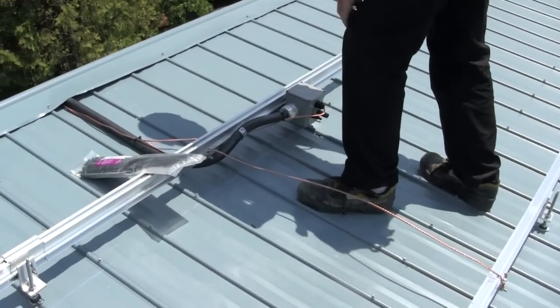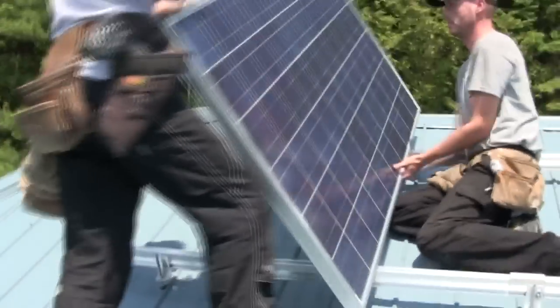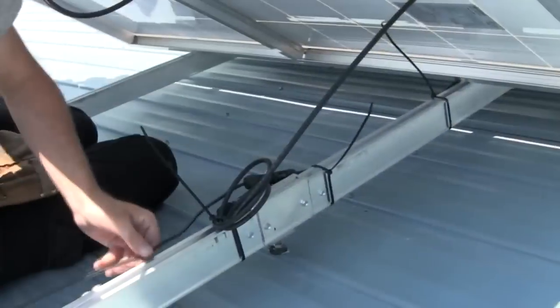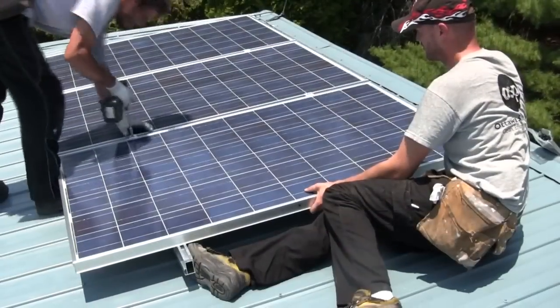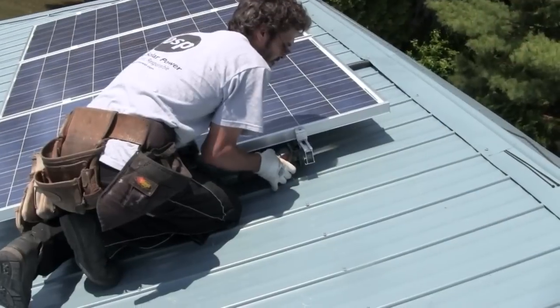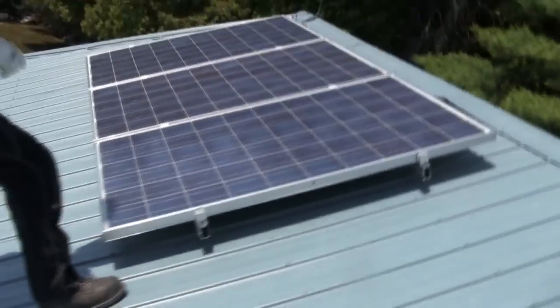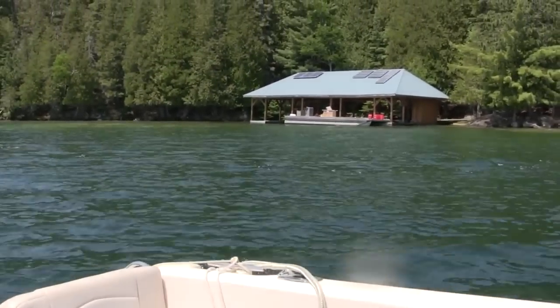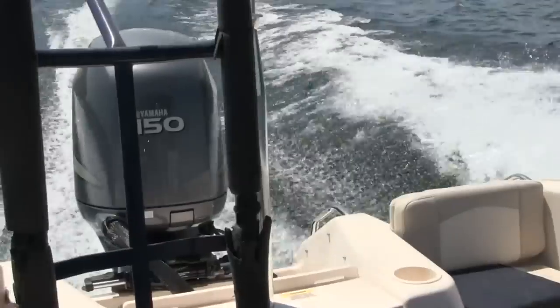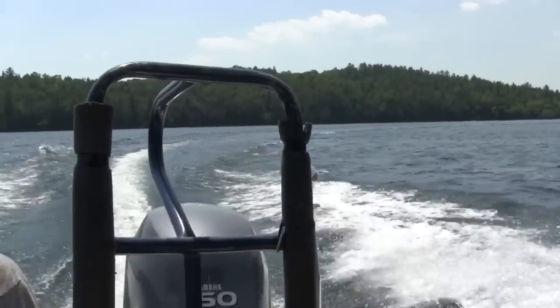Once the ground wires were on the roof, it was time to install the solar panels. With the solar panels and roof cable done, all that was left was for one guy to finish the wiring below. Meanwhile the rest of us hopped in a boat and headed over to location 2.